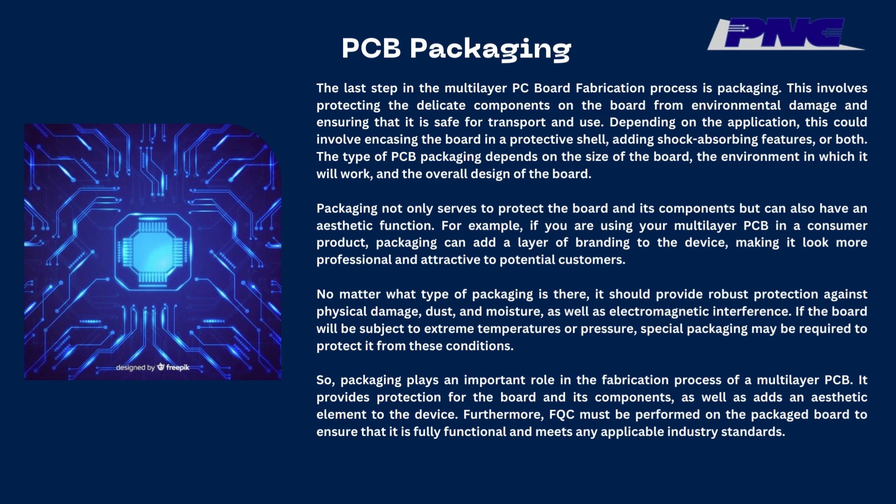Packaging not only serves to protect the board and its components but can also have an aesthetic function. For example, if you are using your multilayer PCB in a consumer product, packaging can add a layer of branding to the device, making it look more professional and attractive to potential customers. No matter what type of packaging is used, it should provide robust protection against physical damage, dust, moisture, and electromagnetic interference. If the board will be subject to extreme temperatures or pressure, special packaging may be required. FQC must be performed on the packaged board to ensure that it is fully functional and meets any applicable industry standards.